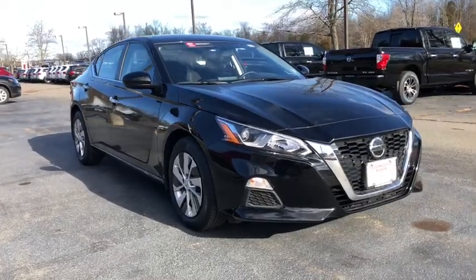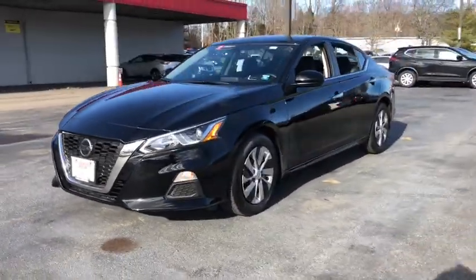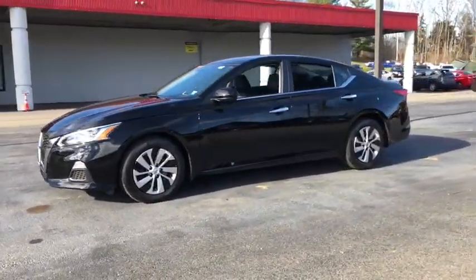You just found the 2020 Nissan Altima. This vehicle is an outstanding buy with fewer than 5,000 miles on the odometer.